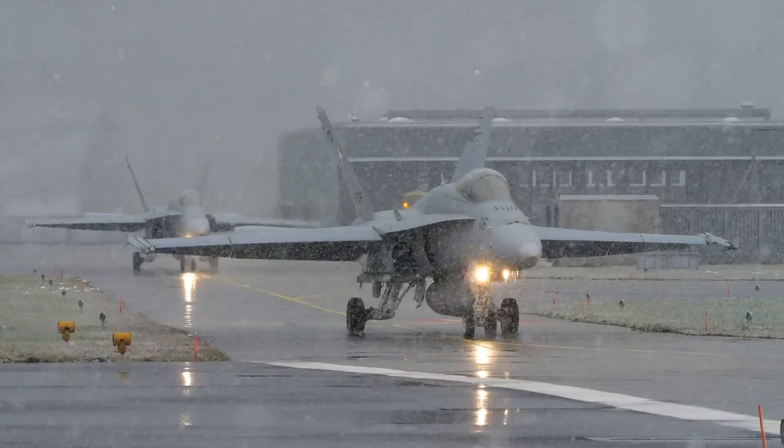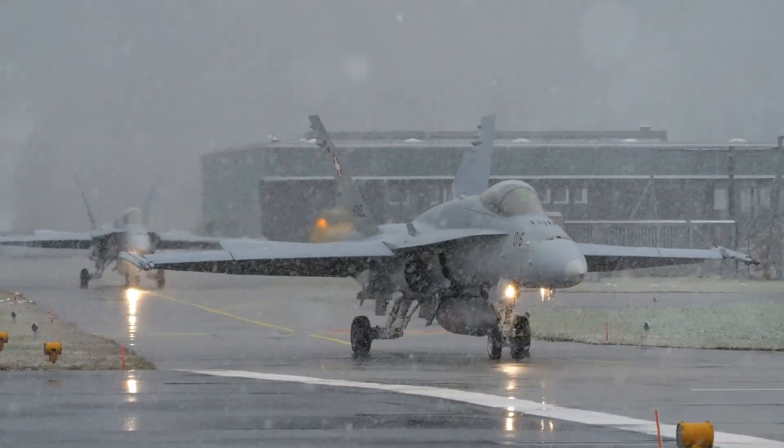The F-35B's STOVL capabilities are a game-changer for the United States Marine Corps. They allow the Marines to operate from almost any location in the world, making the F-35B a vital asset for the U.S. military.